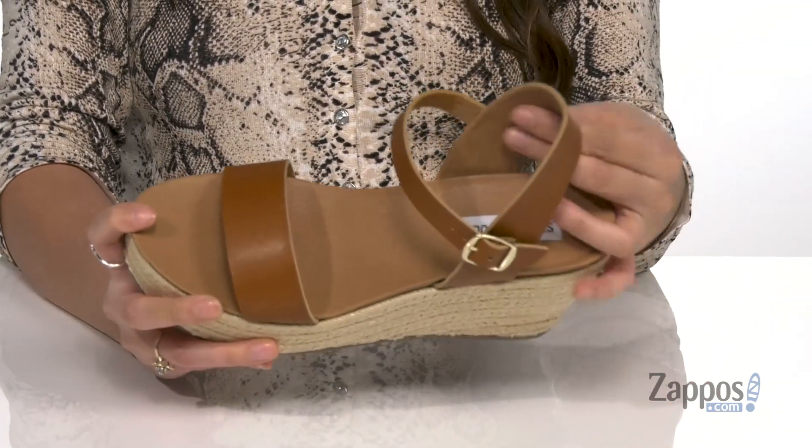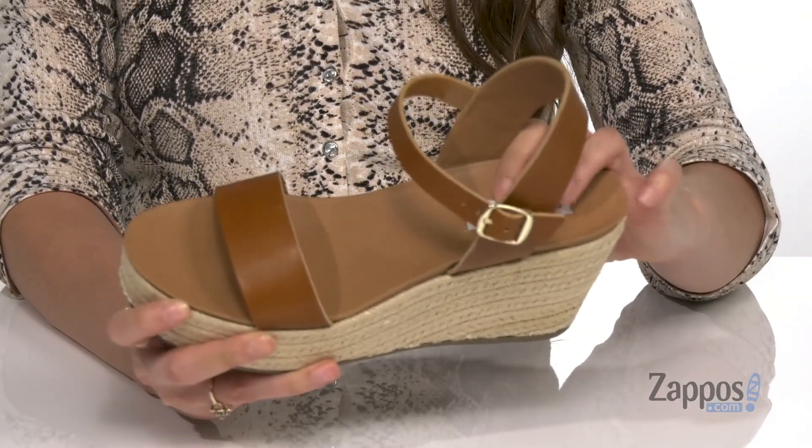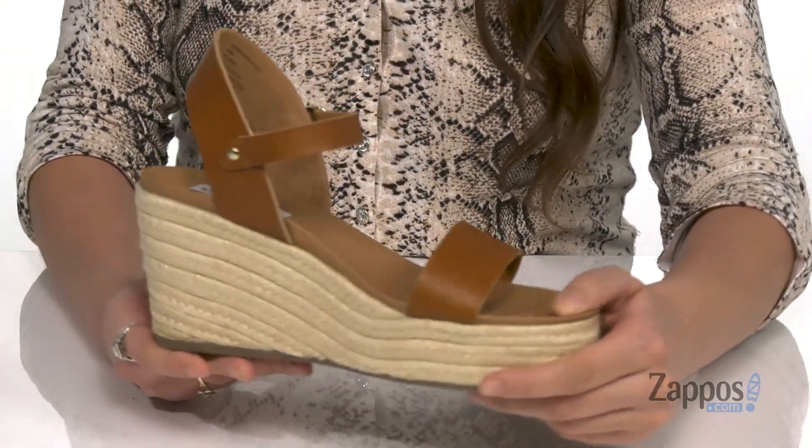Inside is smooth man-made lining that will feel great against the feet, with a contoured footbed that features some padding for extra comfort. They have this jute wrapped midsole and wedge to give you a little extra style and a nice boost in height.